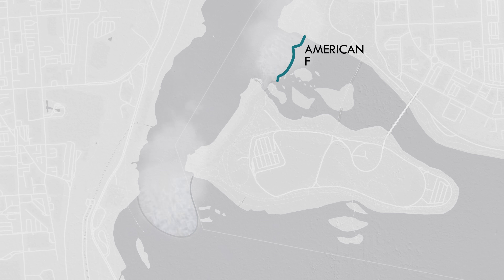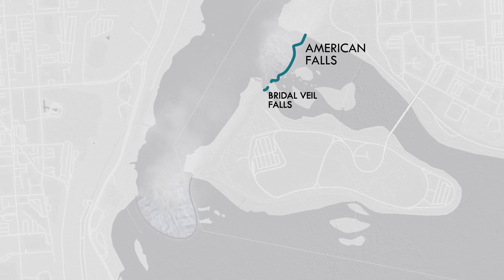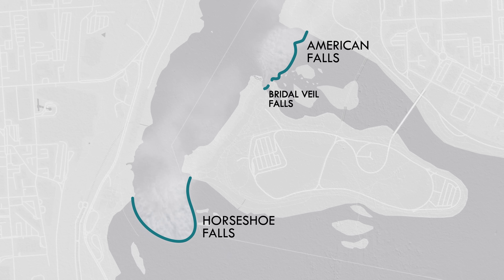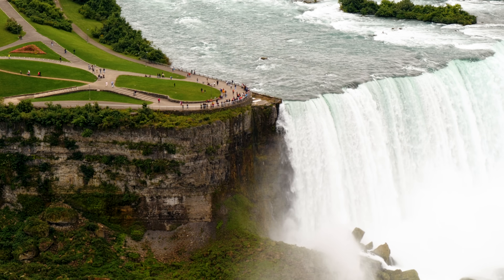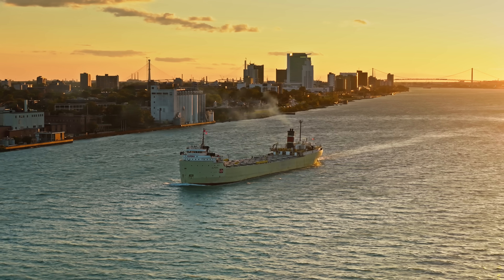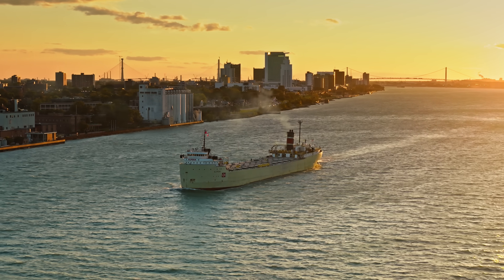On the US side, there are the American Falls and the smaller Bridal Veil Falls. And on the Canadian side is the Horseshoe Falls, where a majority of the river flows. It's pretty impressive to see in person, but it's actually not entirely a benefit, because these falls pose a major problem for shipping.